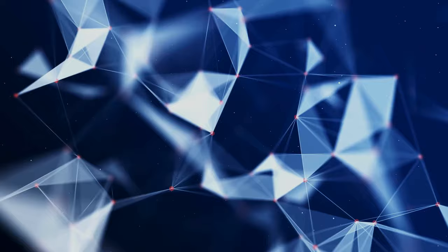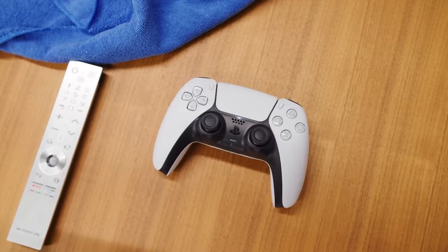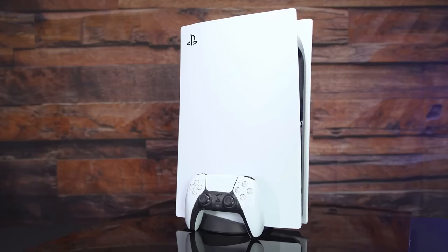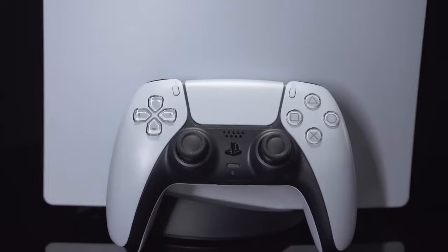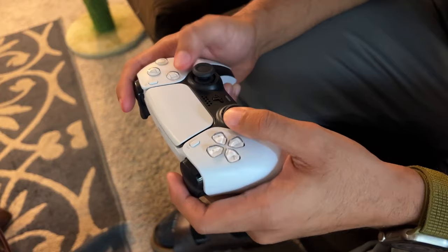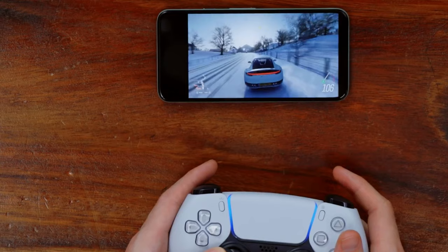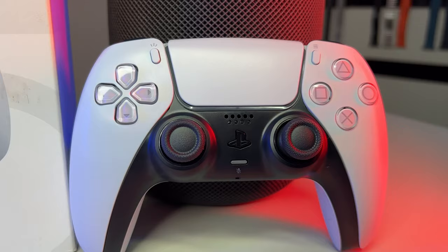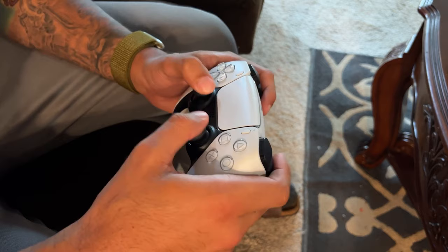The fourth on our list is the DualSense Wireless Controller. It marks a significant leap forward in PC gaming control, bringing the immersive sensations of PlayStation 5's innovative features directly to PC gamers. With haptic feedback technology, this controller elevates your gaming experience by providing physical responses to in-game actions. Imagine feeling the grit of a racetrack or the recoil of different weapons directly through your fingertips, thanks to its dual actuators which replace traditional rumble motors, enhancing immersion and adding a new layer of interaction with games.